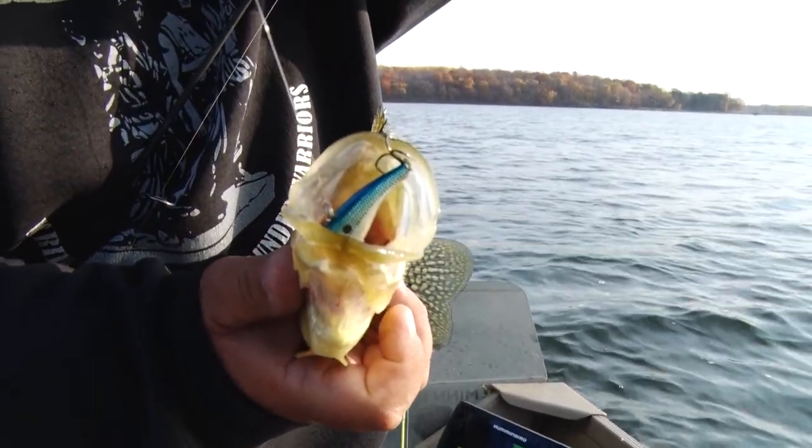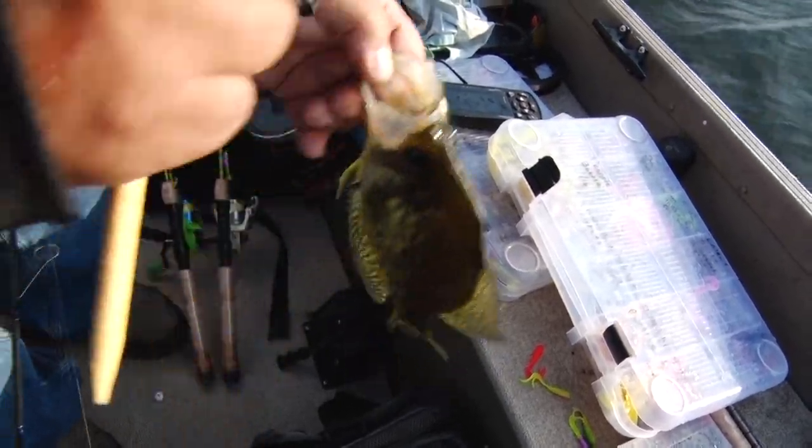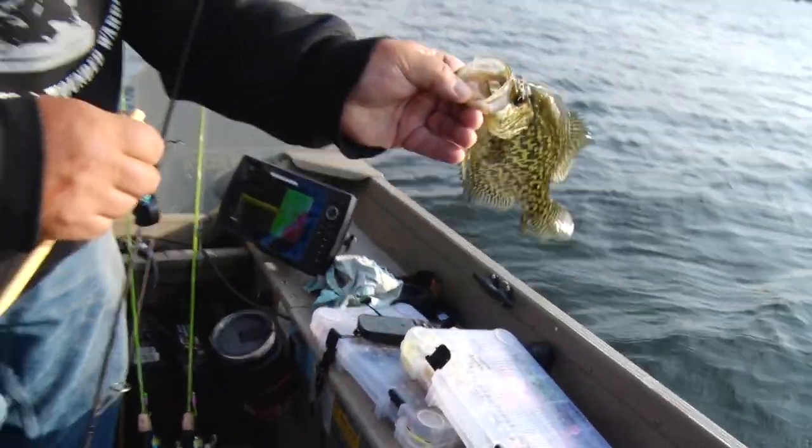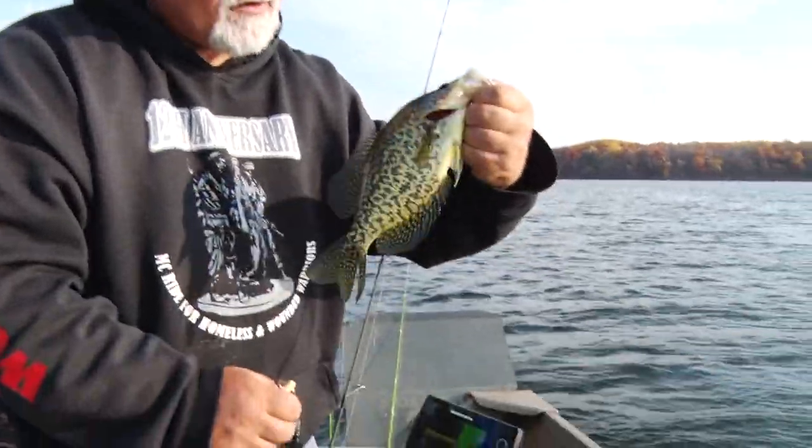Look at that — you tell me they don't like those slab wraps, they catch them! There you go — it didn't hurt the fish at all. Looking at them all — no blood — going back for some kid to catch hopefully someday.